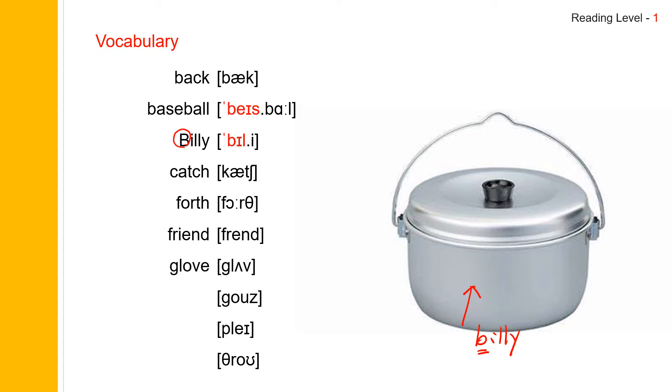And next one: goes. Goes. Goes. And goes spells G-O-E-S. And as you know, goes is the third-person form of go. And this sounds go, and this sounds goes. The next one: goes.